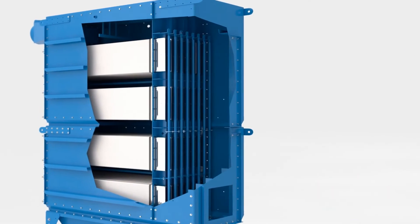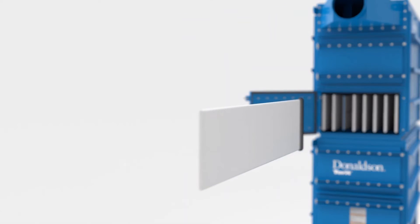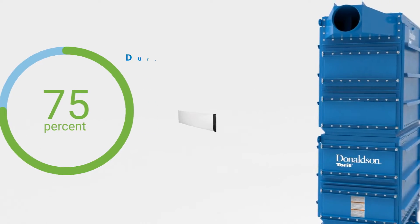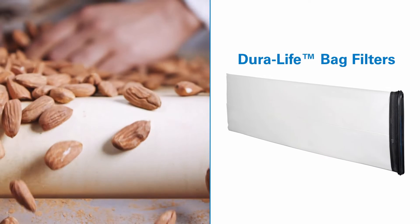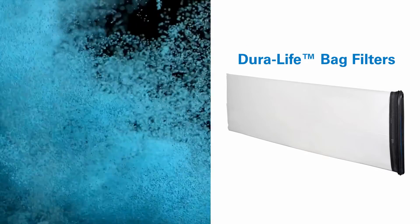Featuring the revolutionary new radial seal filter design with fixed gauges, the continuous-duty Dalimatic G2 reduces filter change-out times by up to 75% compared to earlier baghouse designs. With patented Duralife bag filters in an envelope shape, the design allows greater movement of the filter to dislodge challenging dust cakes during the powerful pulsejet cleaning action of the Dalimatic G2.